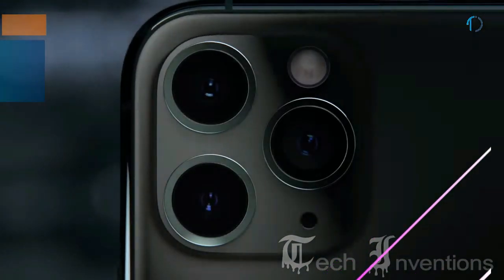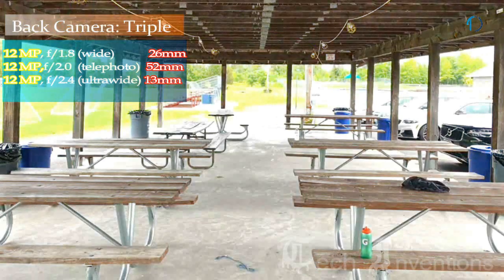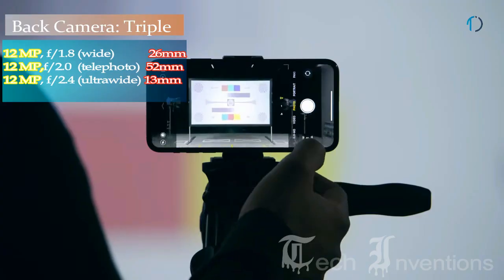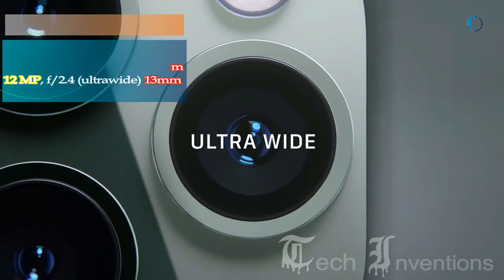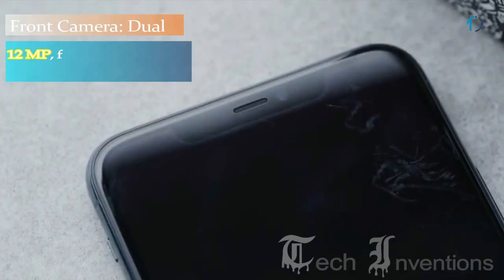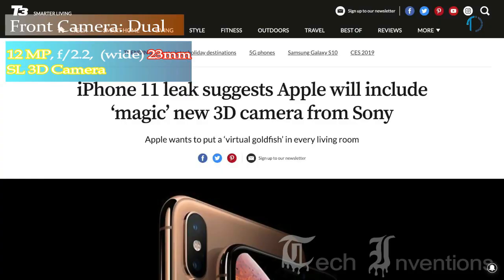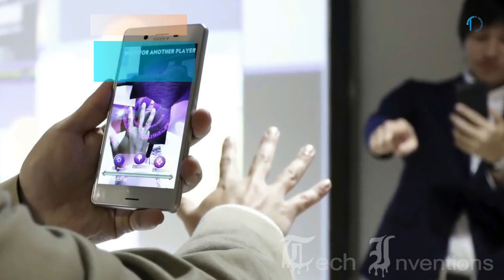The iPhone 11 Pro Max on the back has a triple rear camera setup consisting of a 26mm wide 12MP main shooter with f/1.8 aperture, a second 52mm 12MP telephoto lens with f/2.4 aperture and 2x optical zoom, and a third 13mm 12MP ultrawide sensor with f/2.4 aperture. On the front, it has a dual camera setup with a 23mm wide 12MP fixed focus camera with f/2.0 aperture and a second 3D Active Illumination time-of-flight 3D imaging system.